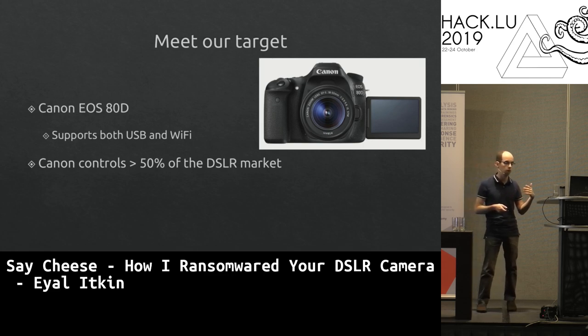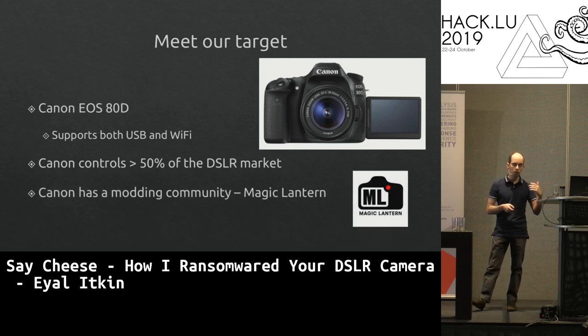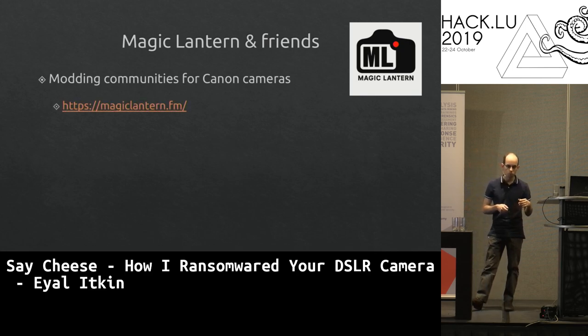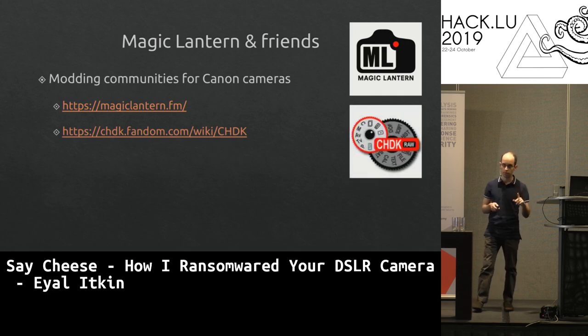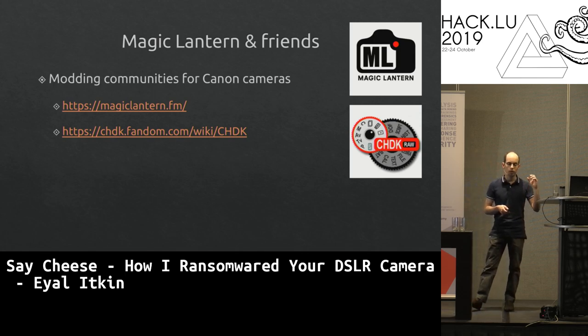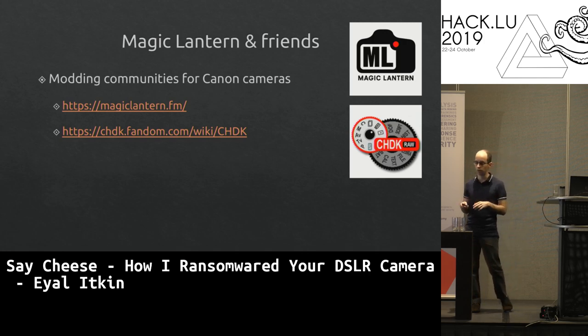After we bought the camera, we found an additional bonus: Canon has an extensive modding community called Magic Lantern. There's also CHDK — Canon Hack Development Kit. These communities develop jailbroken versions for cameras, adding features and resolving bugs the vendor didn't handle — exactly like having your own jailbroken camera.